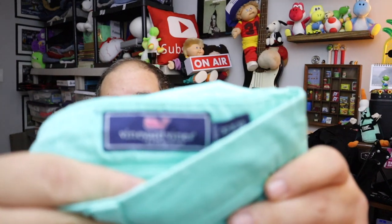And we sold some teal pants. They are Vineyard Vines pants — a good tag to keep an eye out for, for sure. They are sought after and hold their value pretty well. $20 plus shipping.